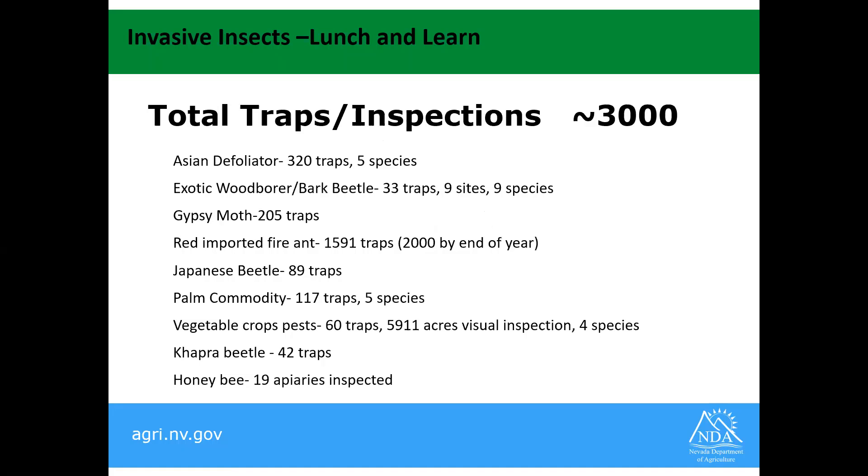Our trap and inspection surveys — we put out about 3,000, do about 3,000 inspections and/or traps per year. This is a list of some of the surveys that we have. We probably look for a total of maybe 20 species. A number of these have more than one species that we're looking for. For exotic wood borers, we have nine species that are the primary ones, but we've found a number of different things along the way.